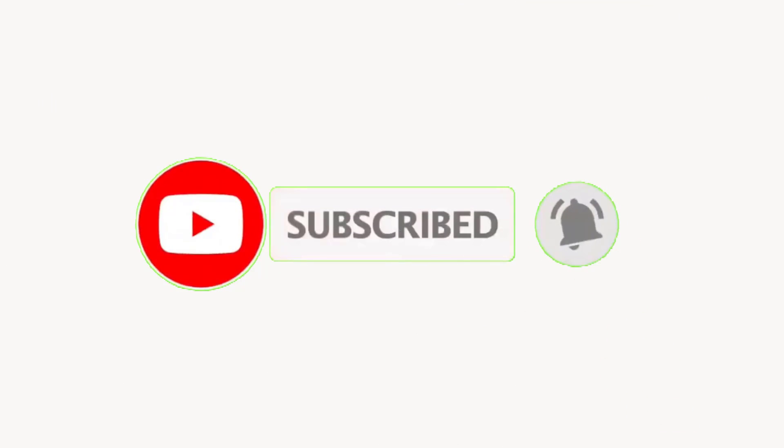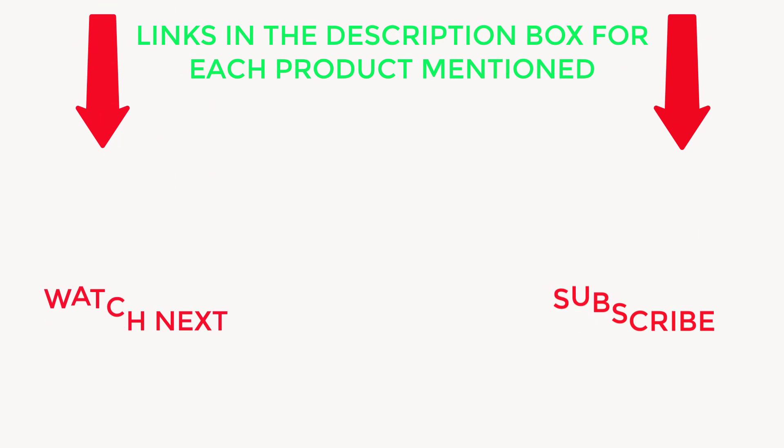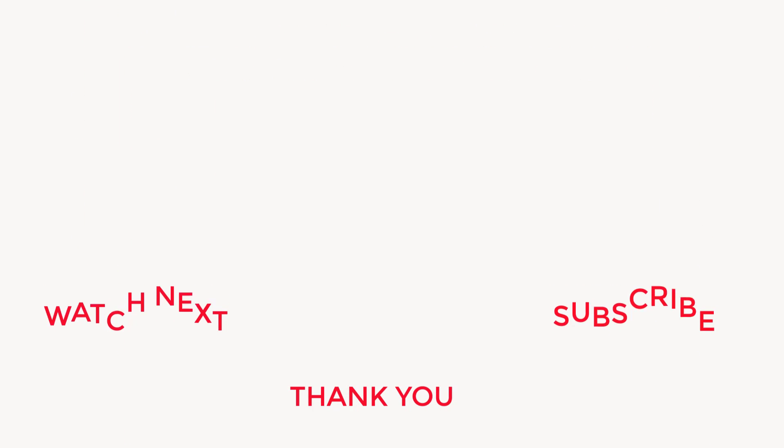That's all from my end. I make helpful videos daily, so do subscribe to my channel. If you need more information or want to know product prices, check out my description. For any questions, please comment below and stay updated with our products as it will make your life much easier.